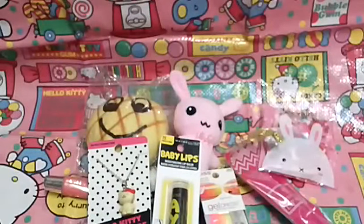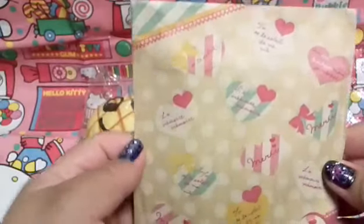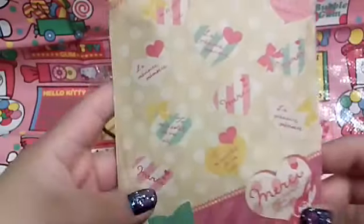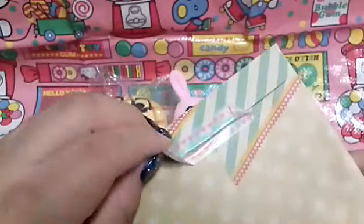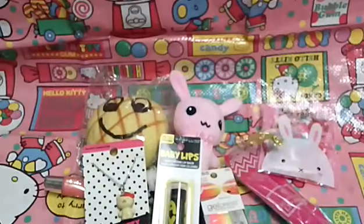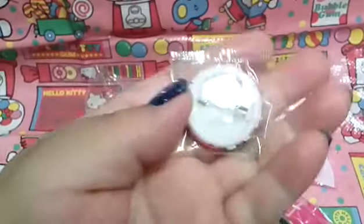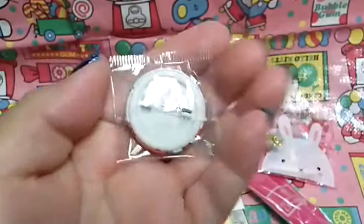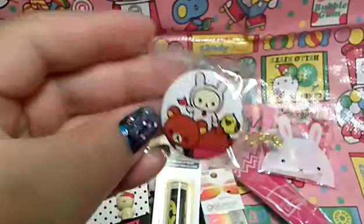Then there are a couple of wrapped items. I'll start with this beautiful envelope — it says all kinds of fancy pretty little French words. It's so pretty. And in here there are a couple of things. I got another little Rillakuma brooch — or pin. It's so cute, I have a couple of these already and I'm so happy to add one more.